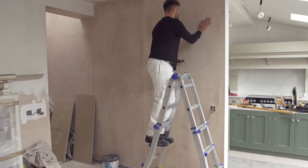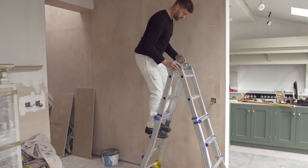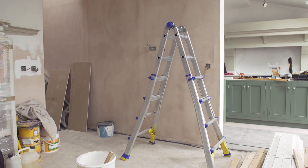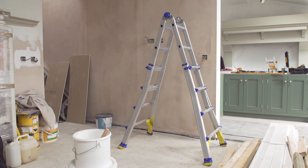This versatile 3-in-1 ladder is the perfect choice for all types of jobs, both in residential or commercial job sites. Made by Werner, the number one choice for professionals around the world.